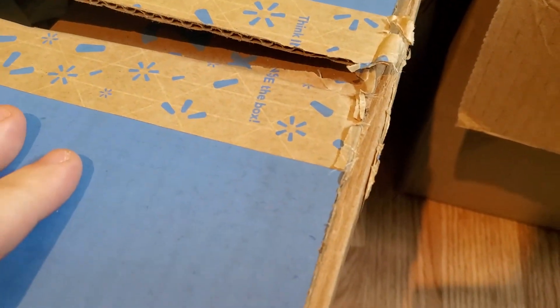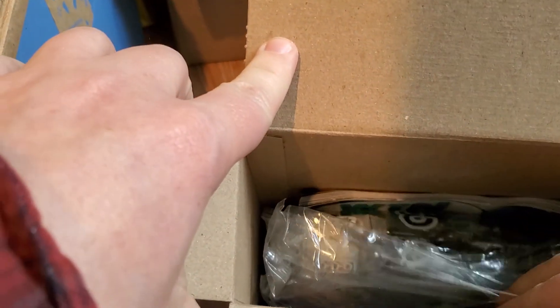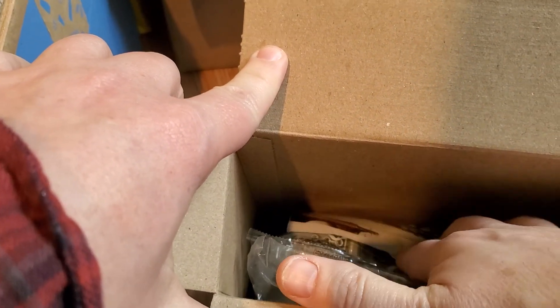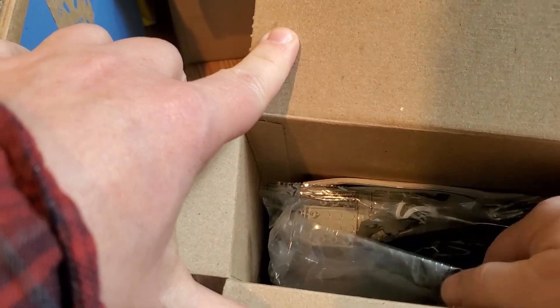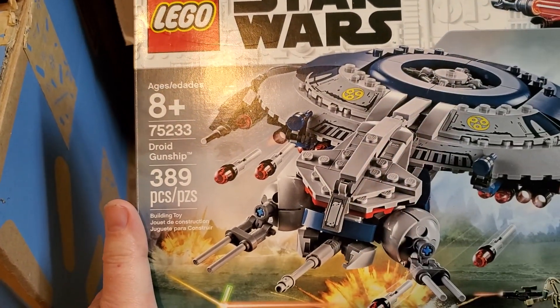What do we have here? This one's open. Let's see what we've got in here. It looks like it's probably sealed inside, so the pieces are new. Whether or not it's completely complete, don't know right off. But this is the 75233 Droid Gunship, so that's not a bad thing.